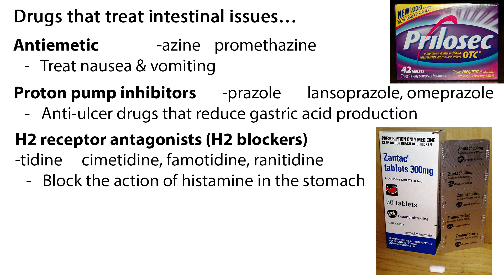Let's turn our focus to some drugs that treat intestinal issues. Drugs ending in -azine, such as promethazine, are an anti-emetic used to treat nausea and vomiting. Proton pump inhibitors end with -prazole, such as lansoprazole or Prevacid, and omeprazole or Prilosec. These are anti-ulcer drugs that reduce gastric acid production.